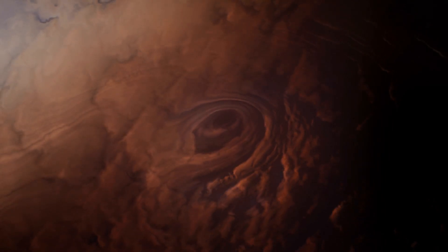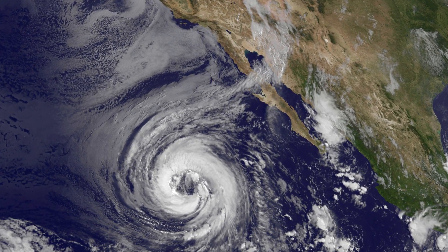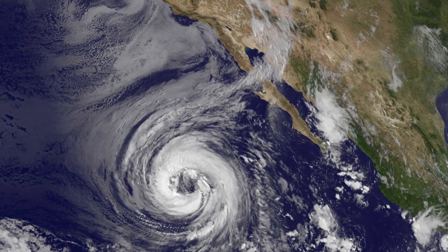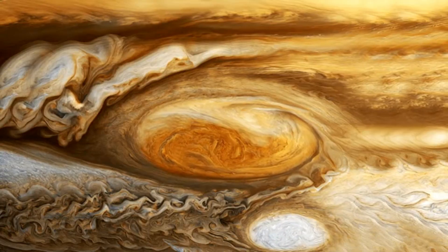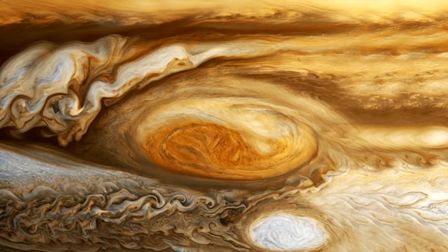Moreover, the scale of these storms sets them apart. On our planet, large storms can be as expansive as a country, but on Jupiter they reach staggering dimensions, comparable to the size of an entire planet.